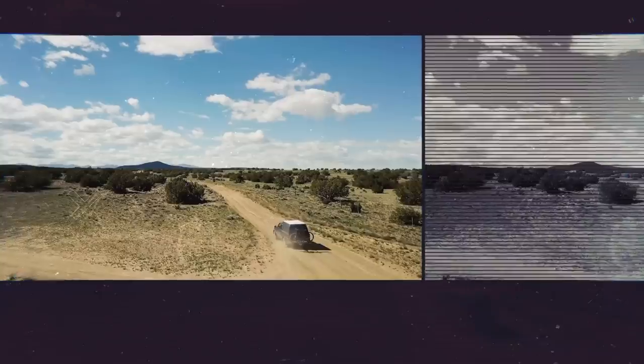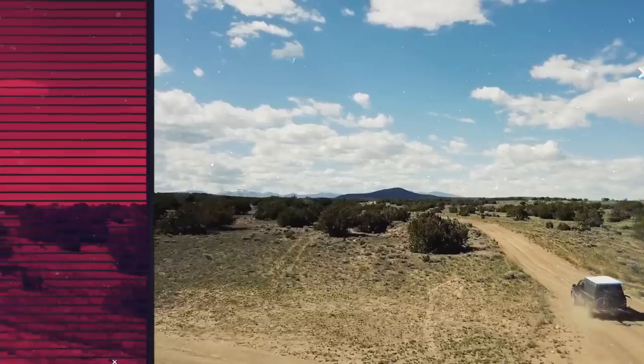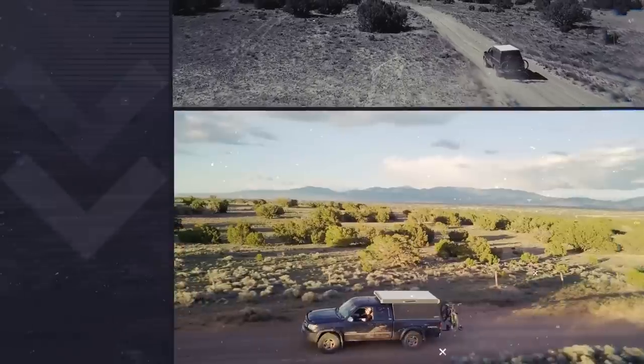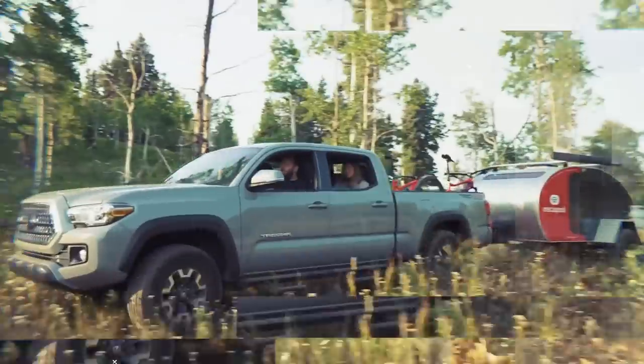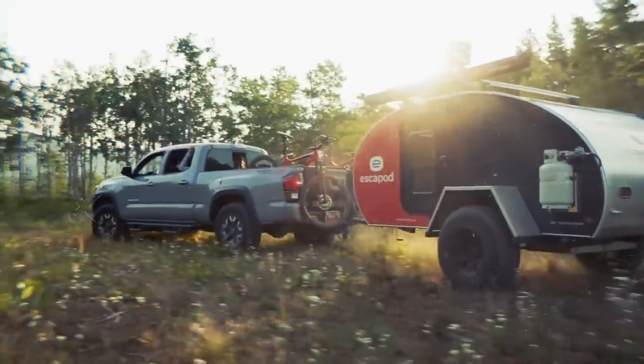Hey guys, Brian Regala here for Outside. This is RIGS 101. This series is all about adventure vehicles, so buckle up because we've got a lot to talk about. To me, driving is not just about getting from point A to point B. It's about how you get there and what you find along the way. And that is the whole point of a good adventure mobile.